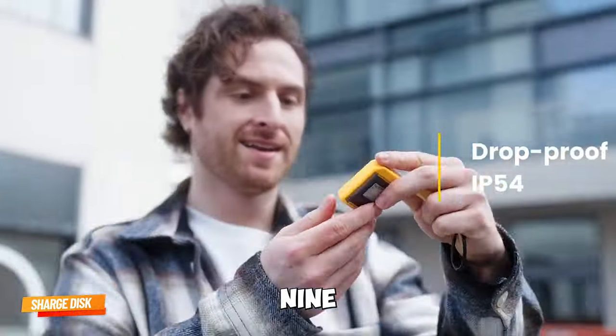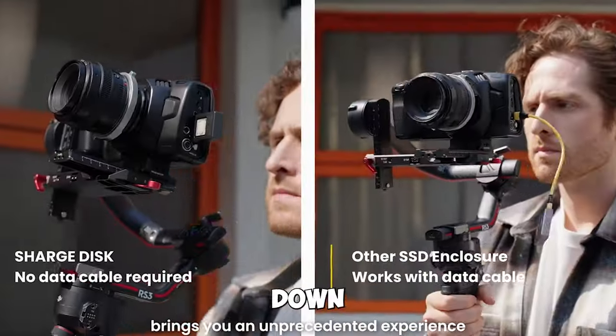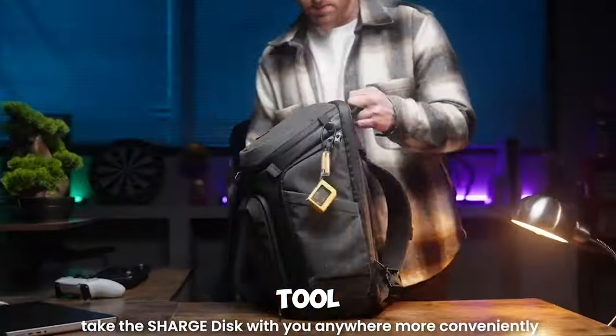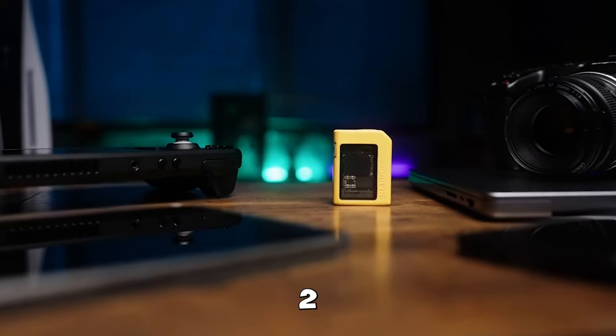Gadget number nine: Charge Disk. It's compact, cools down your SSD, cable-free, with tool-free assembly, and can send a 4K movie in under two minutes.